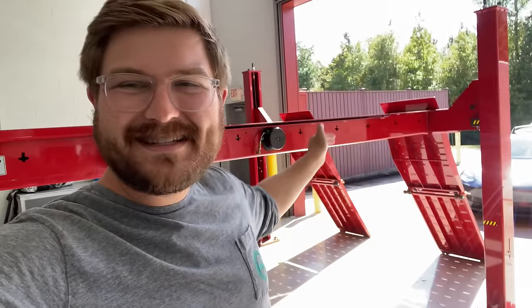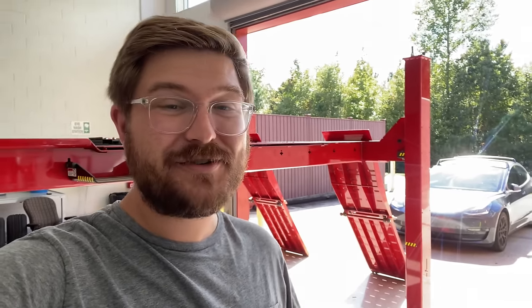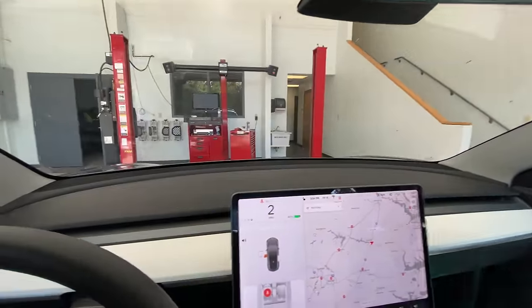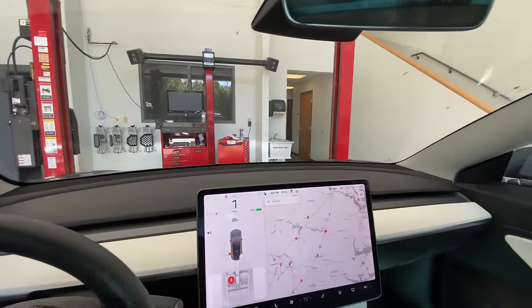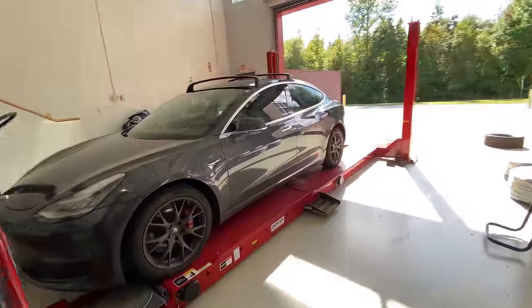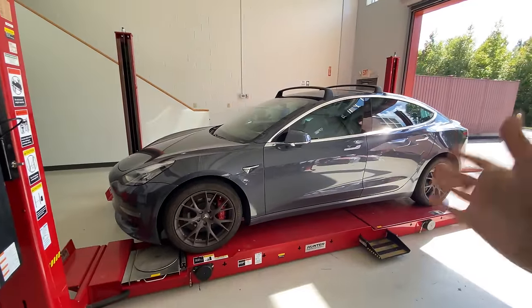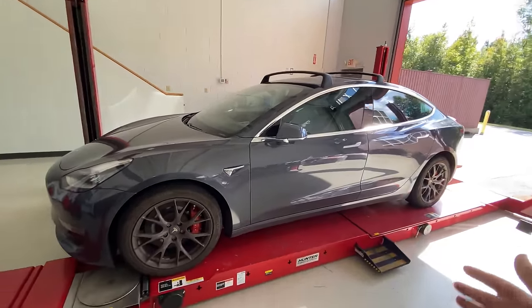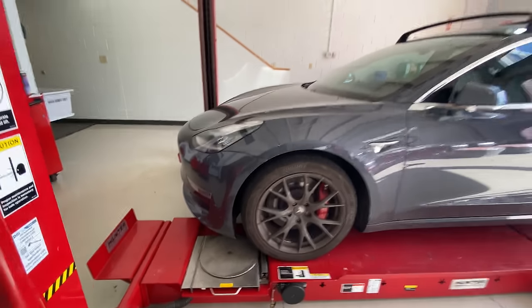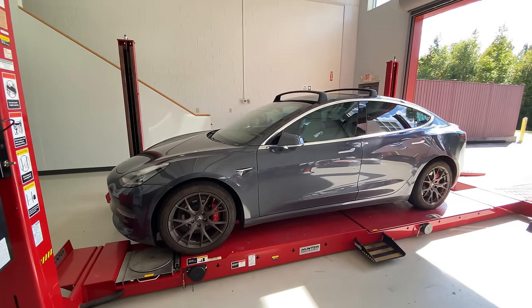Now it's time to put the car on the lift and see how it looks underneath. Something to keep in mind is this car has been hit — the battery pack has been scraped, we've been off-roading in Moab, and this car has been bottomed out. I scraped the front of it. Although it does curve up nicely, occasionally you just get those steep driveways. Let's get it up on the lift and look underneath.